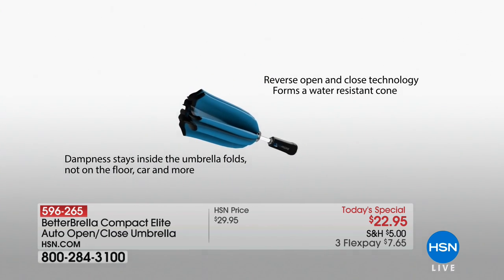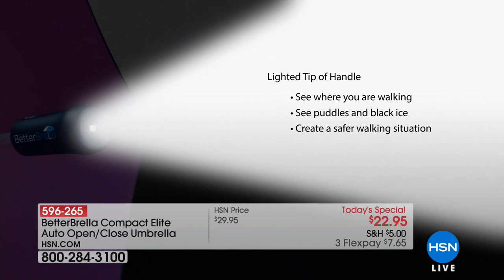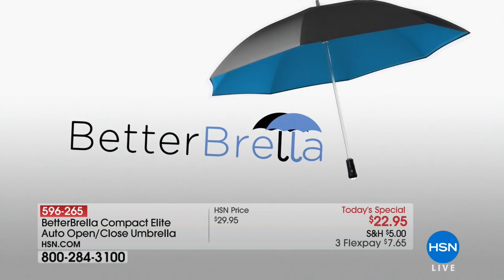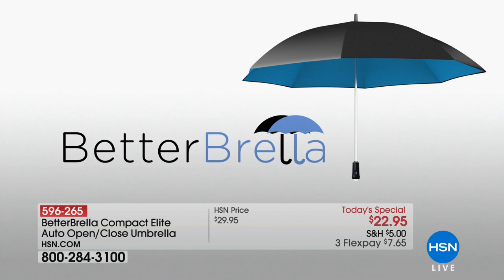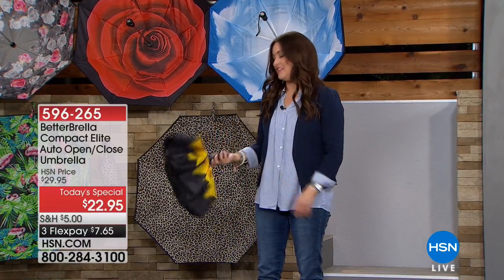Let's talk about the sunshine. I was at a wedding on Saturday — it was so hot and sunny. I popped out my Better Umbrella and it felt like it was 10 degrees cooler underneath. It was just so easy and convenient to have.